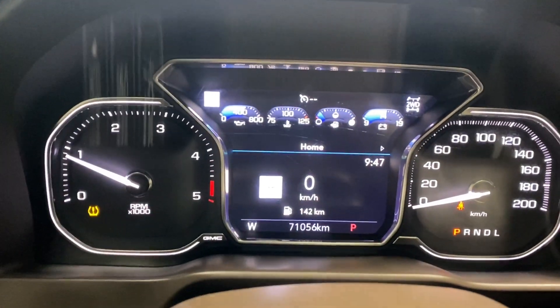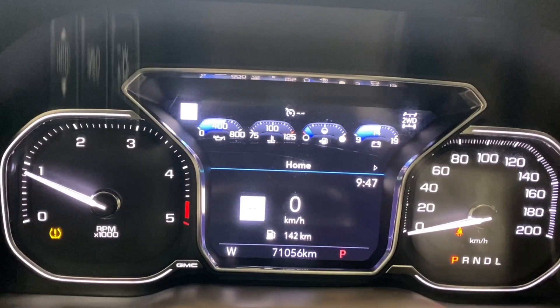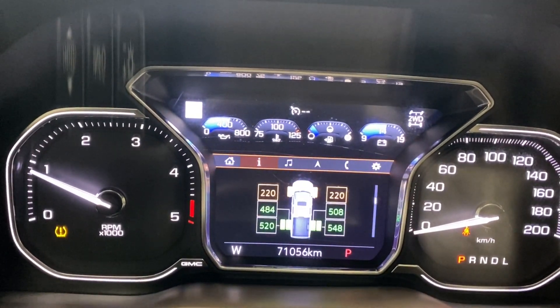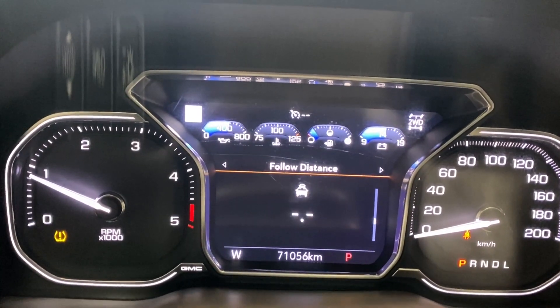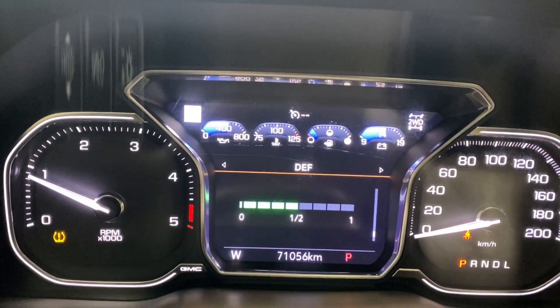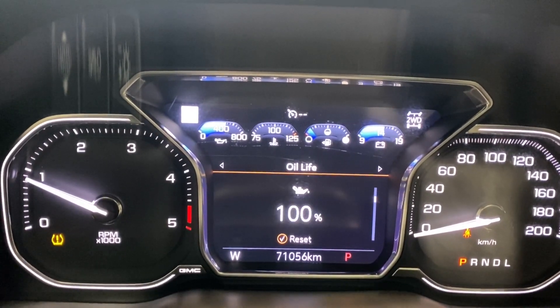Coming to the digital gauge cluster now — you've got your digital speedometer, odometer on the bottom, your tire pressure information, air filter life, brake pad life, fuel economy, follow distance, fuel filter, trailer brake, DEF, and trip information for trip one and two, and your oil life.